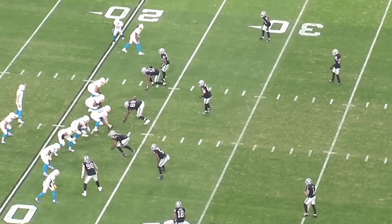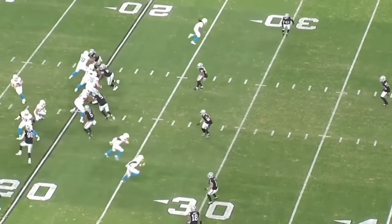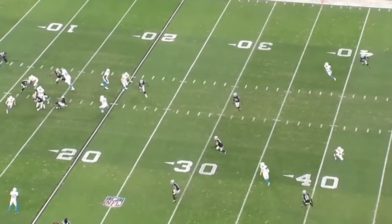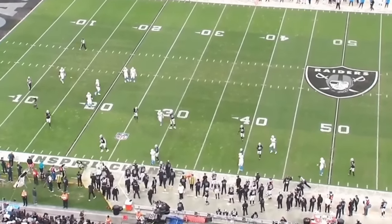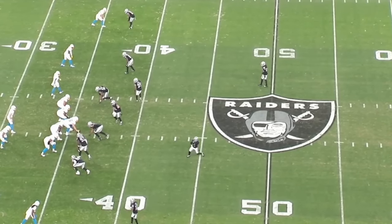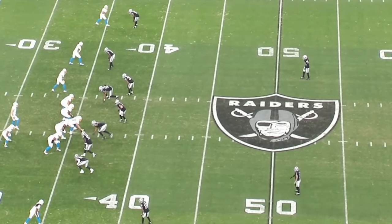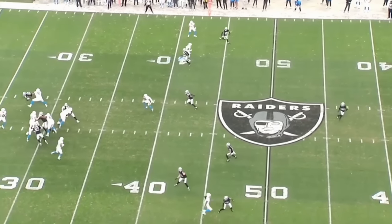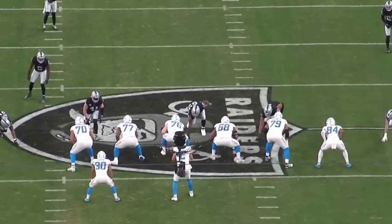Welcome back to another film review. Today we're breaking down Raiders edge defender Malcolm Coontz — an up-and-coming star for this Raiders defense. Las Vegas is coming off a massive victory against the Los Angeles Chargers, where they finally showed what they're capable of, and Coontz had a breakout performance. Give us a like and a comment with any feedback, and let's jump right into the film.